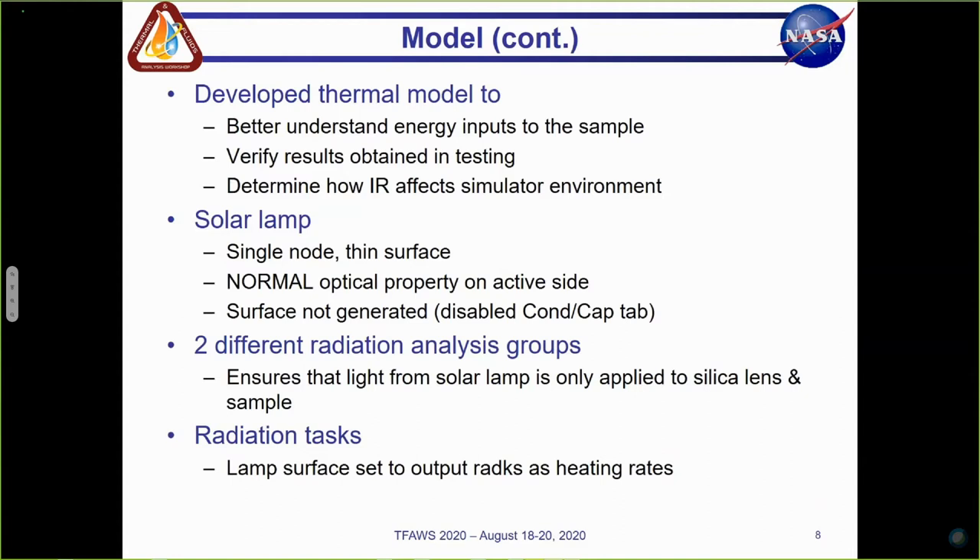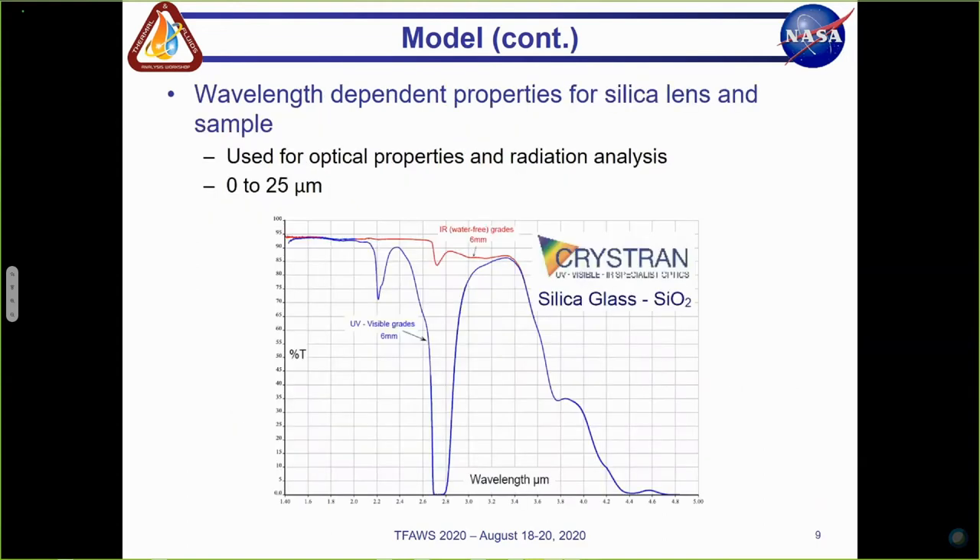The model includes two different radiation analysis groups. The first includes all of the components except for the solar lamp surface. The other radiation analysis group includes the lamp, solar white sample, and the silica lens. This was done to ensure that the light from the solar lamp is only applied to the silica lens and the sample. Lastly, the lamp surface is set to output rad case as heating rates in the radiation analysis task, to enable the lamp surface to radiate a specific amount of light energy through the half-inch viewport, transmitting light downstream to the silica lens and the sample.